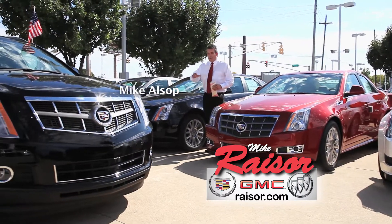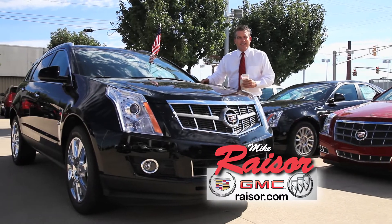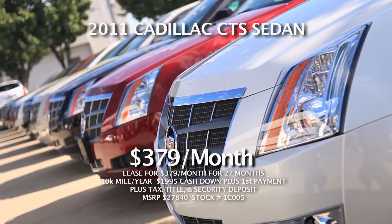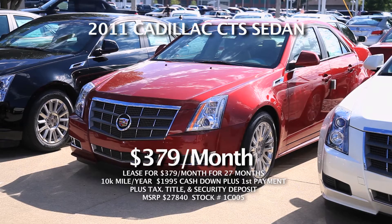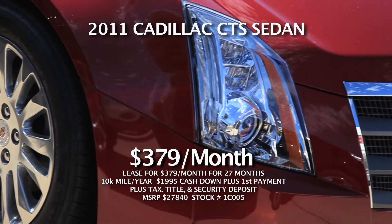You'll never find a luxury car so affordably priced. Test drive from Mike Racer's tremendous selection of Cadillacs. Lease a 2011 Cadillac CTS Sedan — only $3.79 a month. It's the look of a sports car with a luxury ride.